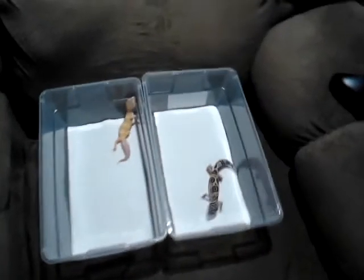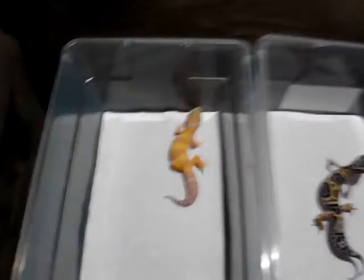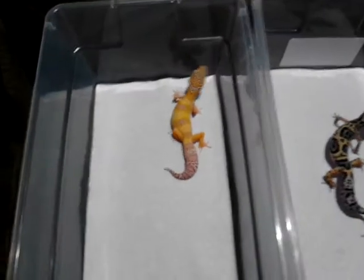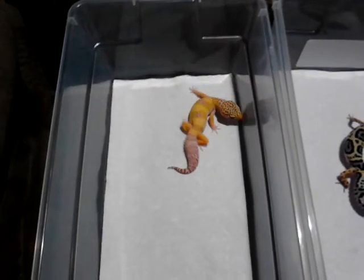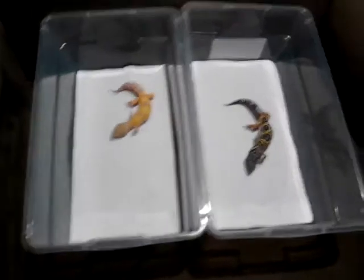On YouTube, I figured I'd make a little quick video on some of my holdbacks from 2015, one of the leopard geckos. I got my Snow Glow that I produced. It's my very first male that I actually produced — I usually get females.